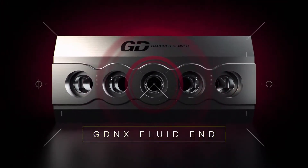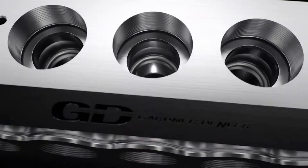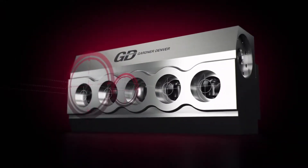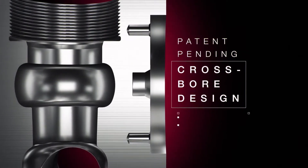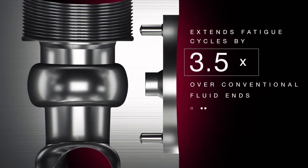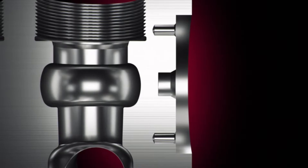This new innovation in fluid end technology has been designed from the inside out to reduce operating stress, no matter the conditions, greatly improving its operating life. With subtle tweaks to its patent-pending cross-board design, the GDNX has been optimized to extend fatigue cycles by three and a half times over conventional fluid ends, resulting in longer fluid end life in severe duty pumping applications.